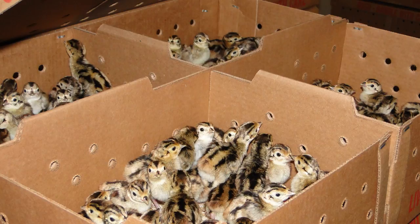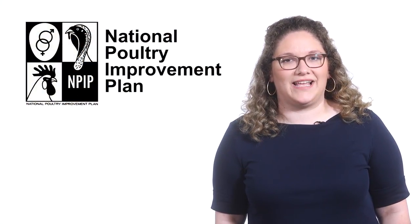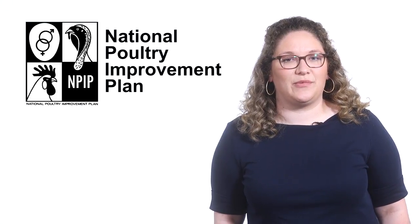Ideally, you should obtain day-old chicks from a reputable hatchery that participates in the National Poultry Improvement Plan. The National Poultry Improvement Plan, or NPIP, is a voluntary health certification program for poultry suppliers. To receive the basic NPIP certification, flocks must be tested for fowl typhoid and pullorum disease.